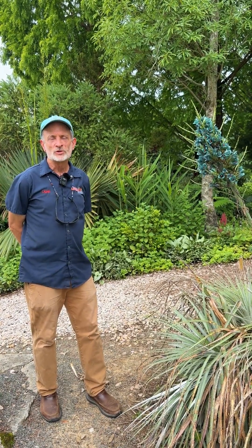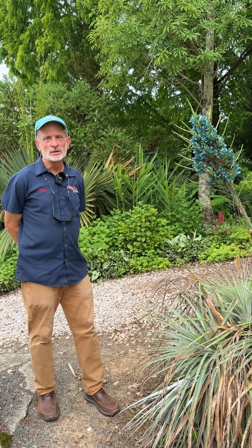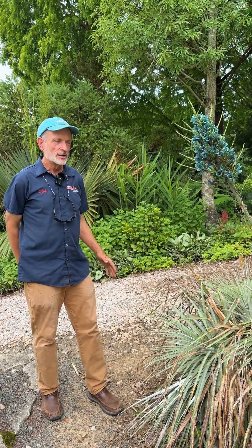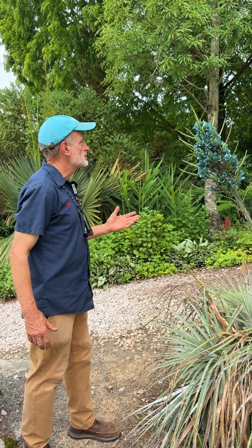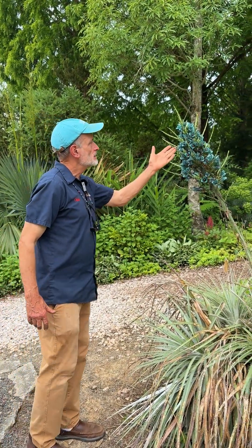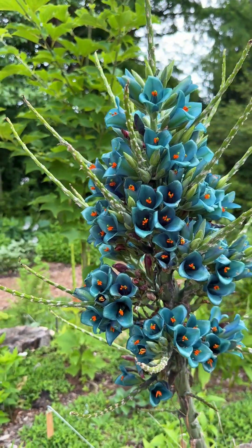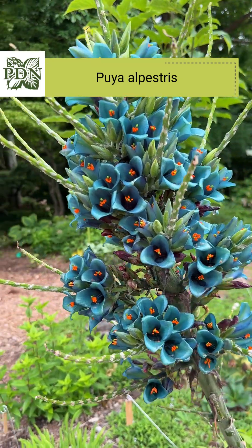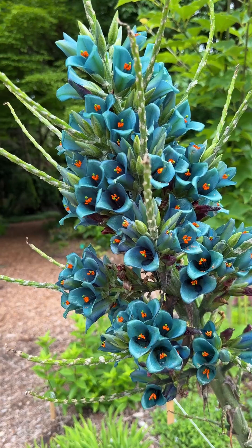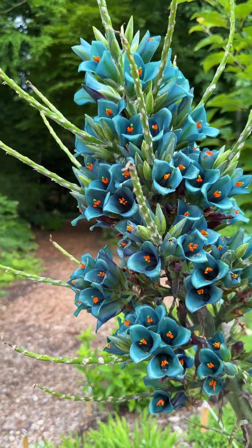Hello. Welcome to Juniper Level Botanic Garden, the home of Plant Delights Nursery. Prepare to have your socks knocked off. There's this bromeliad blooming today and it's just stunning. This is Puya alpestris, a Chilean species from the high Andes. Alpestris refers to the alpine areas of a mountain.